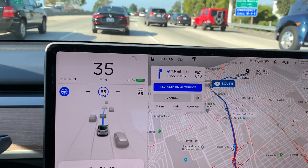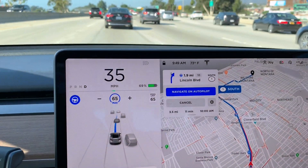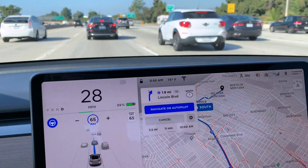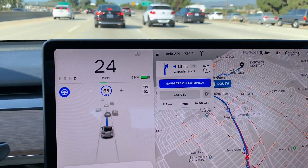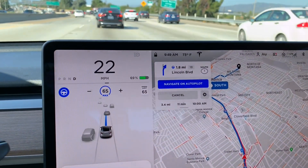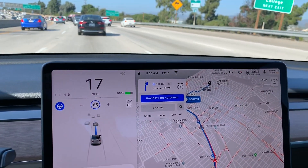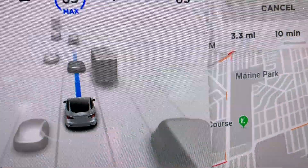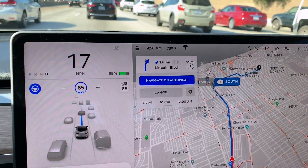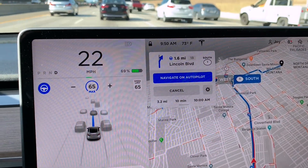The left lane is traveling faster again, so I'm wondering if it's going to suggest I switch over or stay in this lane because my exit is coming up in less than two miles. I'm still stuck in slower traffic. Interestingly, the blue line actually extends beyond the car directly in front of me — it's like it can detect two cars ahead when calculating following speed. I thought that was really interesting.